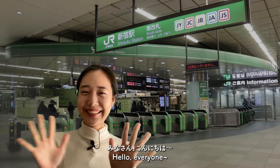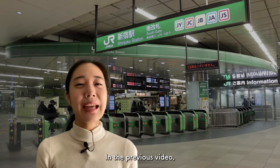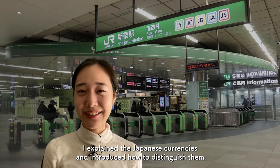Hello everyone! I'm Yuki and I'm Japanese. In the previous video, I explained the pattern of Japanese currencies and introduced how to distinguish them.